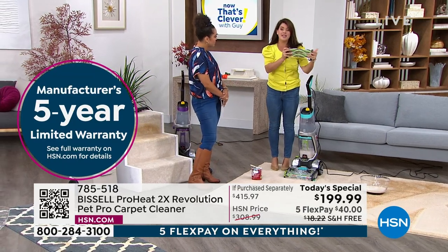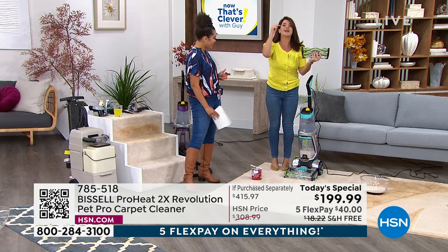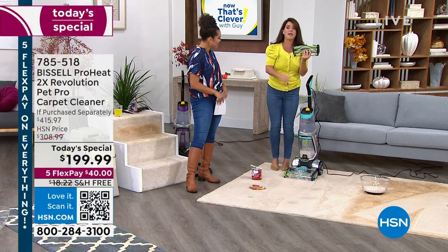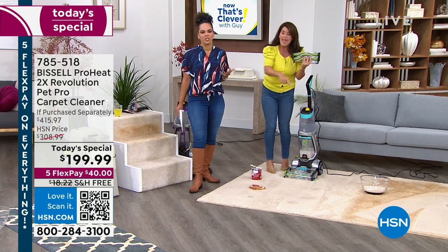Bissell has been around since 1876 — not even 1976 — so that's almost 150 years. They are the leaders when it comes to floor care, and you're going to get a true clean on every single surface.